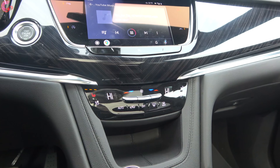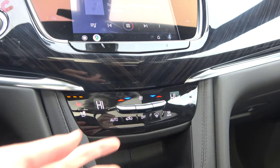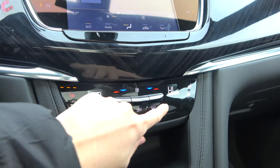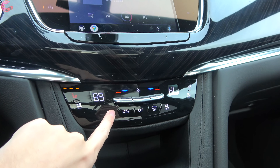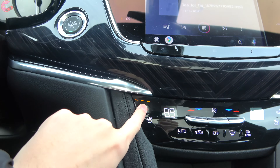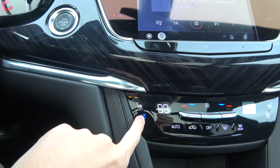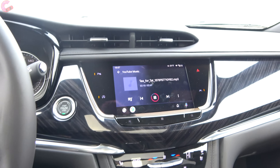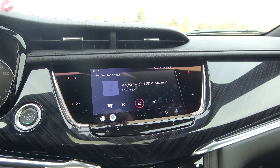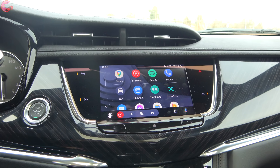Next up, let's check out the climate controls. On board is a standard three-zone automatic climate setup with metal toggles to adjust temperature and fan speed, plus pressure-sensitive controls. Off to the side, you have standard three-stage heated seats, as you'd expect, as well as optional three-stage seat ventilation. And that brings us to one of the new additions for 2021: wireless Android Auto and wireless Apple CarPlay.